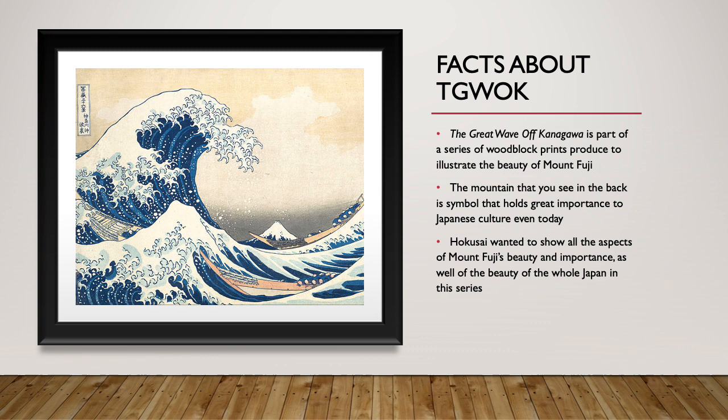The best about this painting — the Great Wave of Kanagawa is a part of a series of woodblock prints produced to illustrate the beauty of Mount Fuji.